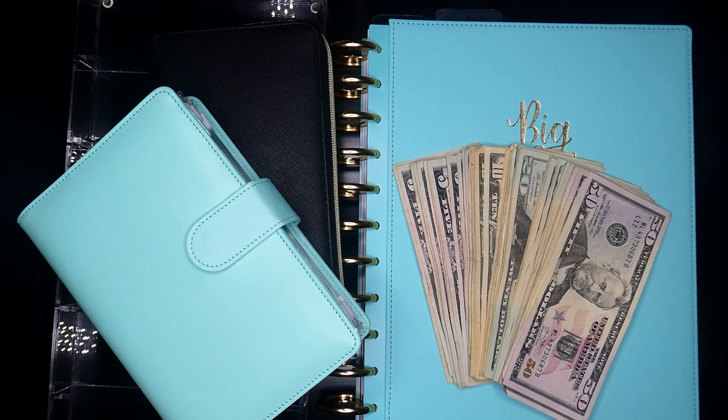Hi guys, welcome back to my channel. If you're new, thank you so much for stopping by. My name is Leslie and I like to post lifestyle, budgeting, and motherhood type of content here on The Mother Plan. We're going to jump right into it — we have to do a cash stuffing for the month of February, and this is for paycheck number two.